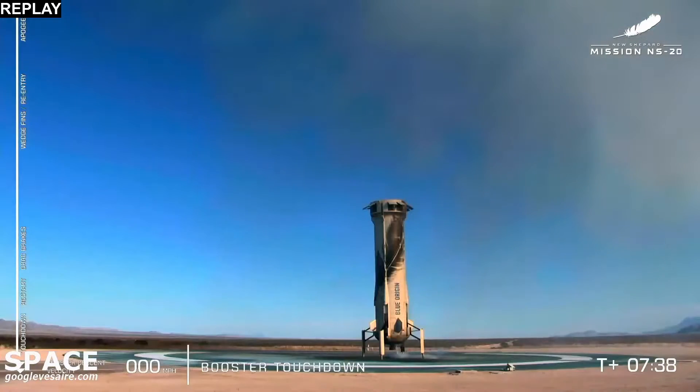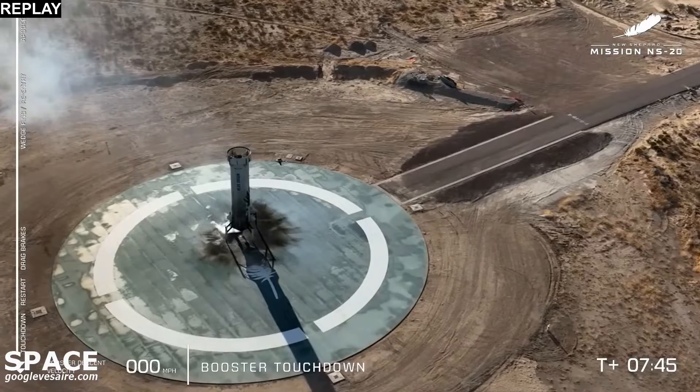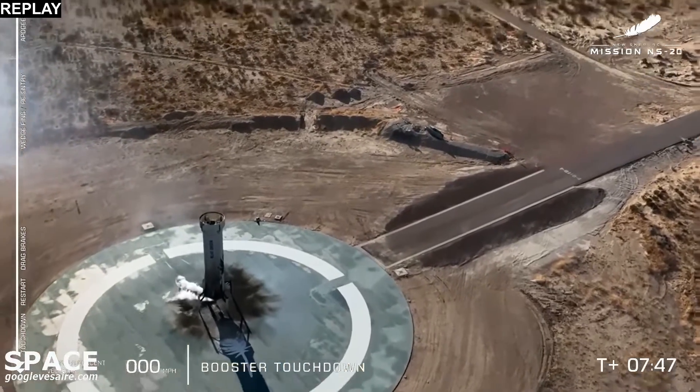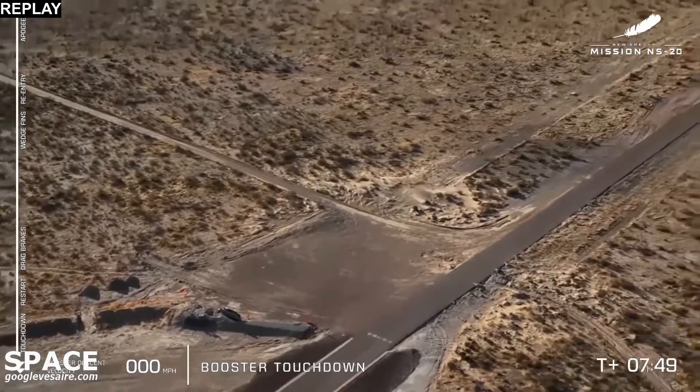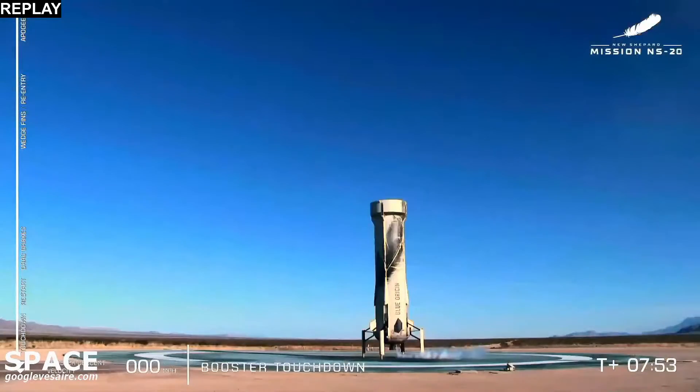Wow, Eddie. Truly, no matter how many times we've seen this happen, a live booster landing onto that landing pad will take your breath away. And I have to say, Eddie, the char on the side of that New Shepard booster — there's nothing like it. Right above that feather.